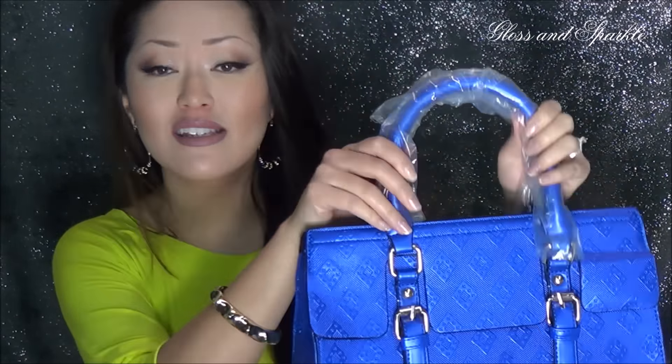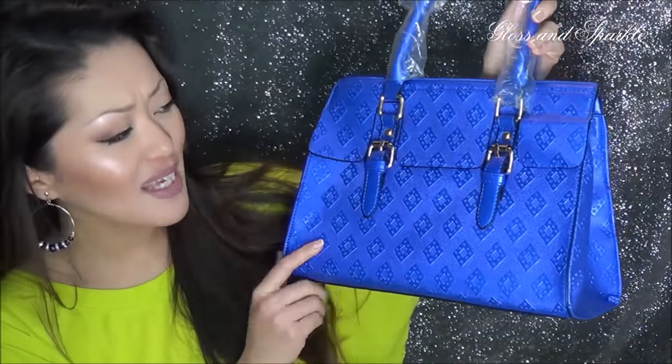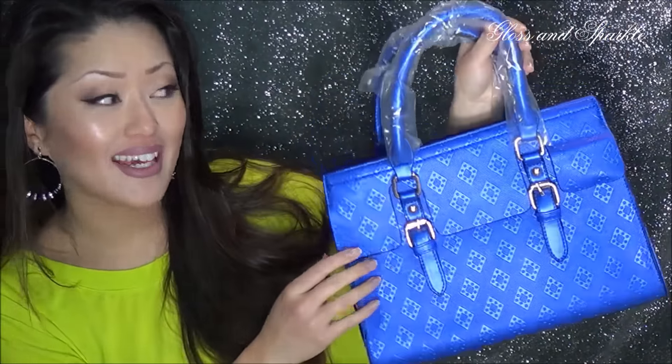They allowed me to choose which bag I wanted, and when it came I had to immediately email them and tell them how pleased I was because I just couldn't believe the quality. So I'll just get on with it and show you what I got. They have handbags, and this in particular is what I chose — this handbag. It is so pretty, it's like a cobalt blue.